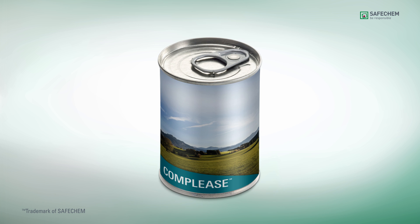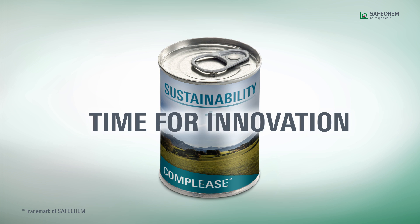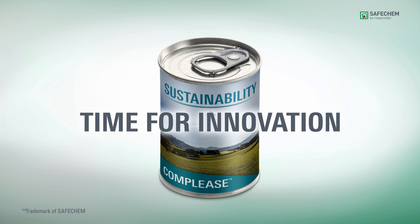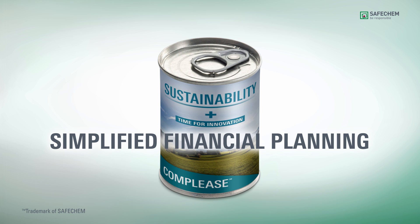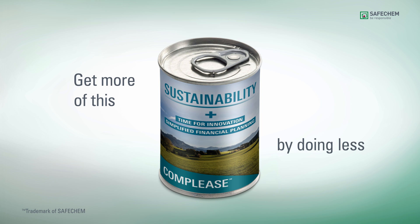Your process becomes more reliable and eco-efficient, which means that it fits your sustainability strategy and allows more time to innovate — all in a fixed monthly rate so you can plan your budget easily. With Complys Chemical Leasing, you get a lot more by doing a lot less.